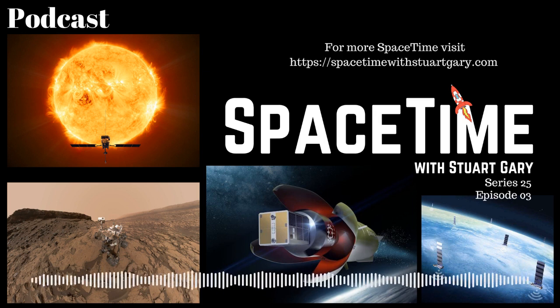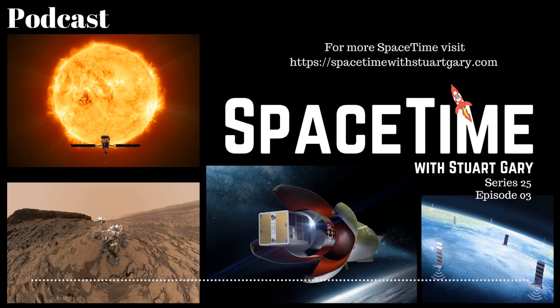Still to come: Rocket Lab explains its new Neutron rocket, and Starlink under fire for crowded skies. All that and more still to come on Space Time.